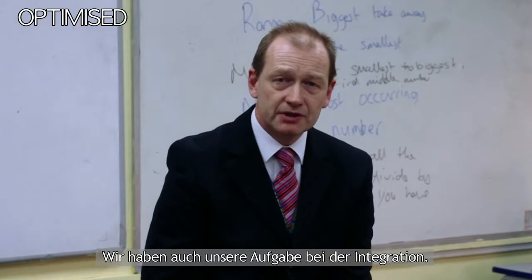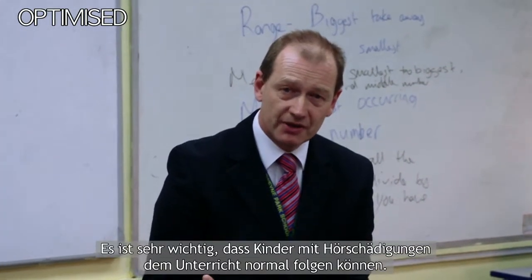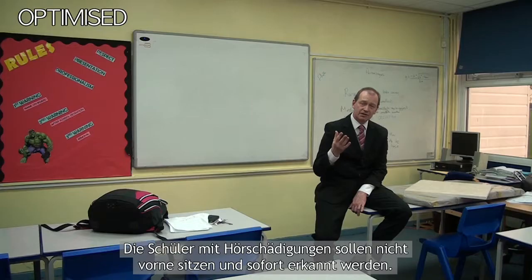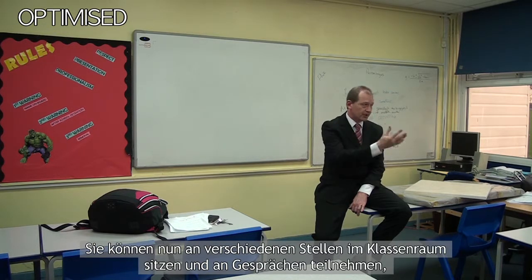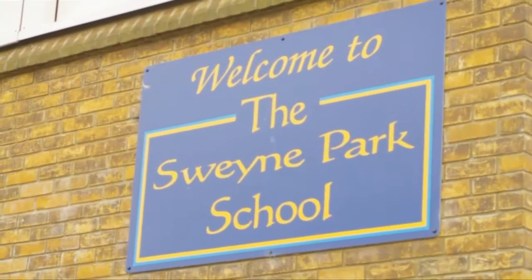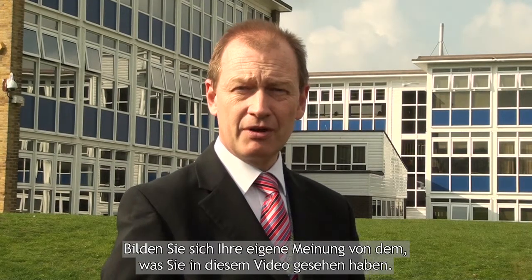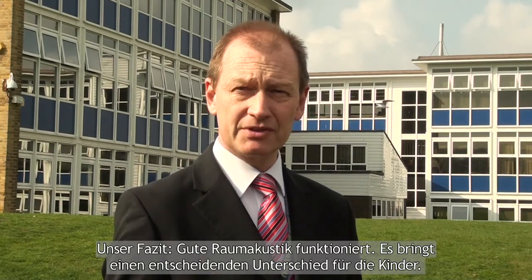We also have our duty of inclusion. It's very important that children with hearing problems can take part in lessons. The children who have hearing problems don't have to sit at the front and be identified — they can sit at a variety of places around the classroom and join in, because they can hear with clarity. So draw your own conclusions from what you've seen. For us, good acoustics works. It makes a significant difference to the children.